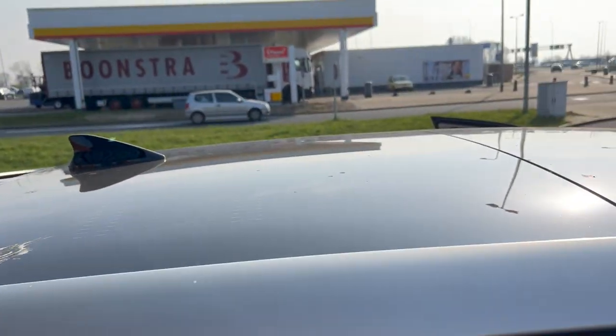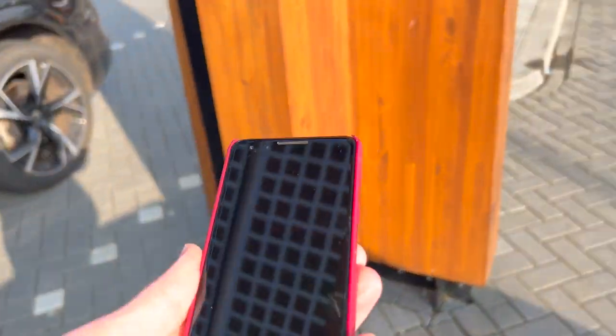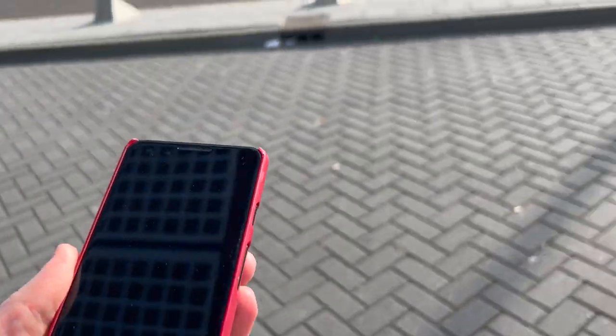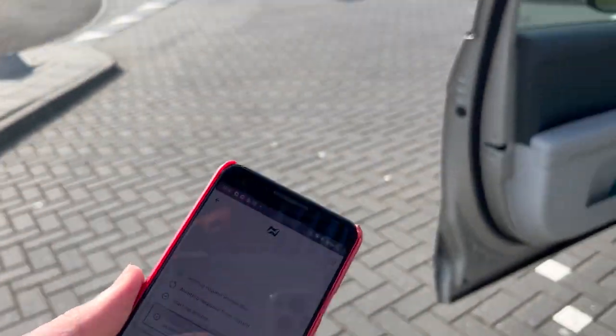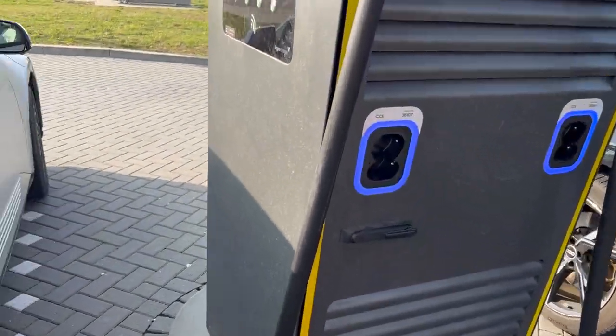I left my door open — that wasn't my smartest moment. Let's change that. Charging is slow again. Wait a second, how fast is that Audi charging? We're splitting power of course.